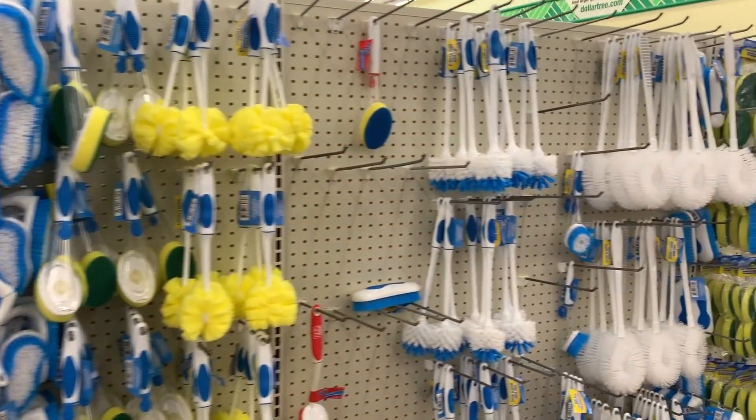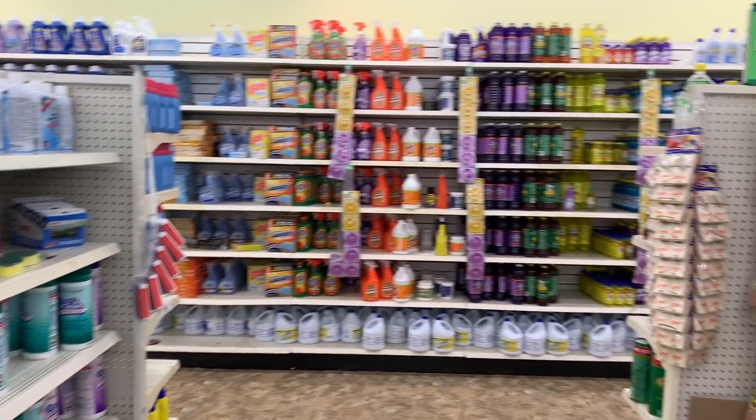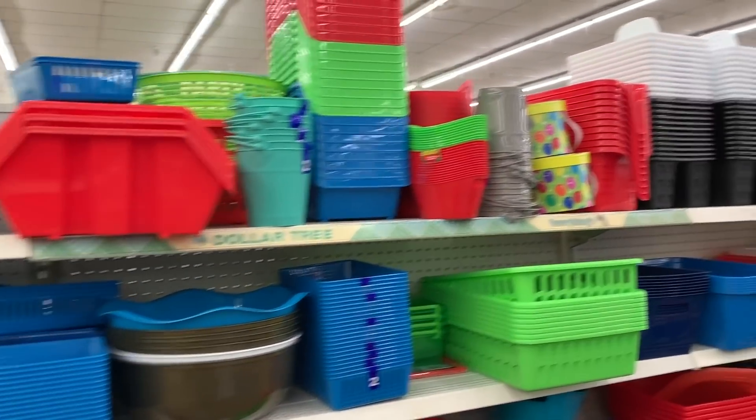Hey guys, it's your girl Kari, and today I'm going to be sharing episode 2 of my 215 favorites at Dollar Tree. In my original video I shared some of my absolute favorite things from Dollar Tree, and in subsequent videos I'm going down aisle by aisle. Today I'll be tackling the cleaning aisle and the organization aisle, and because those are my least favorite aisles, I'm also throwing in a small Dollar Tree haul to make it more exciting.